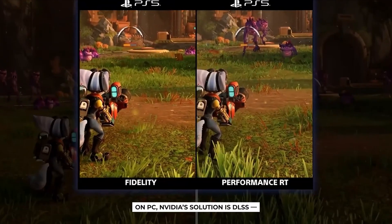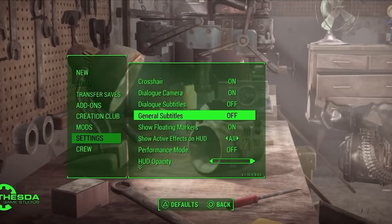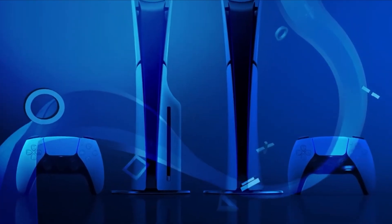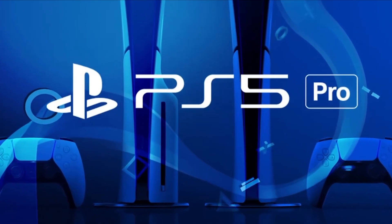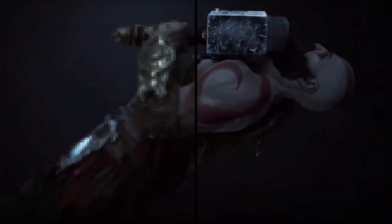On PC, NVIDIA's solution is DLSS — AI upscaling that takes a lower resolution image and blows it up so it looks like 4K, but runs much smoother. Sony looked at that and said, cool idea, but what if we do it our way?